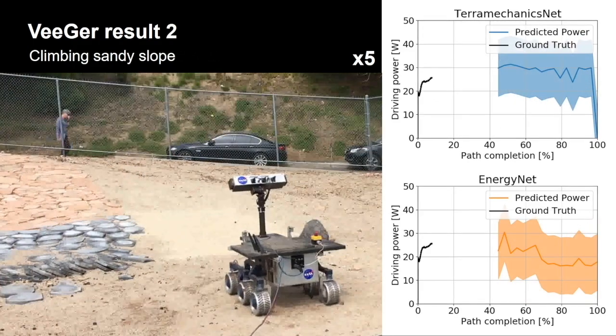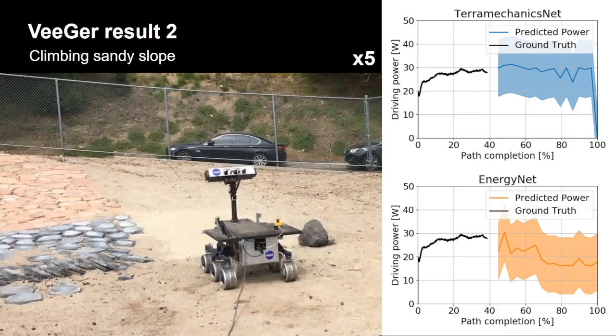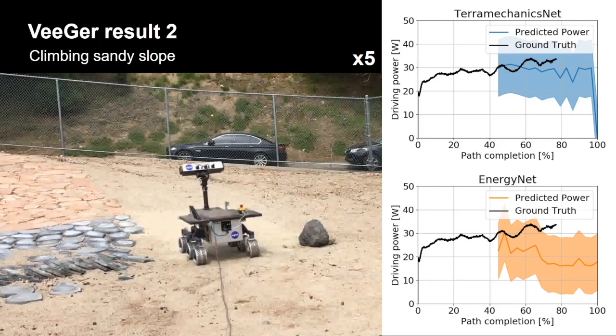Here are the results when the rover is climbing the sandy slope. Both results of the predicted power follow the trends, although the EnergyNet result tends to underestimate compared to the TerraMechanicsNet result.